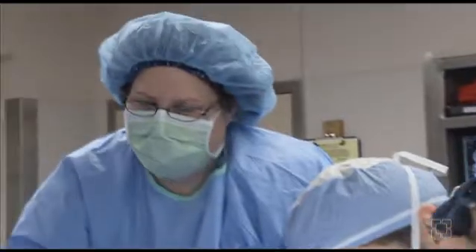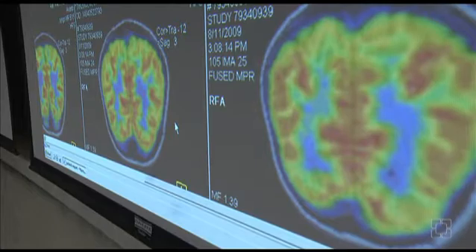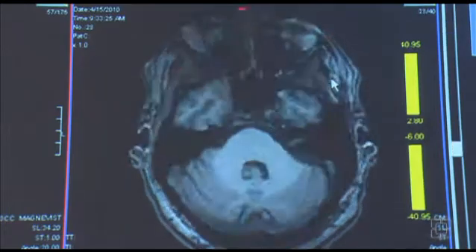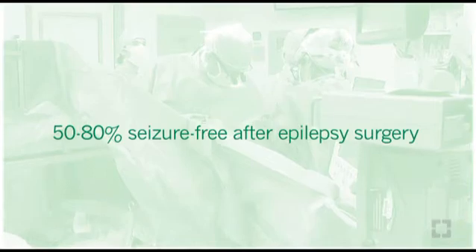Extratemporal lesionectomy is the most common pediatric epilepsy surgery. It is performed to remove isolated lesions in the brain that have been identified as the primary seizure focus, such as tumors or congenital malformations. Seizure-free rates after surgery can range from 50 to 80 percent depending upon many factors.